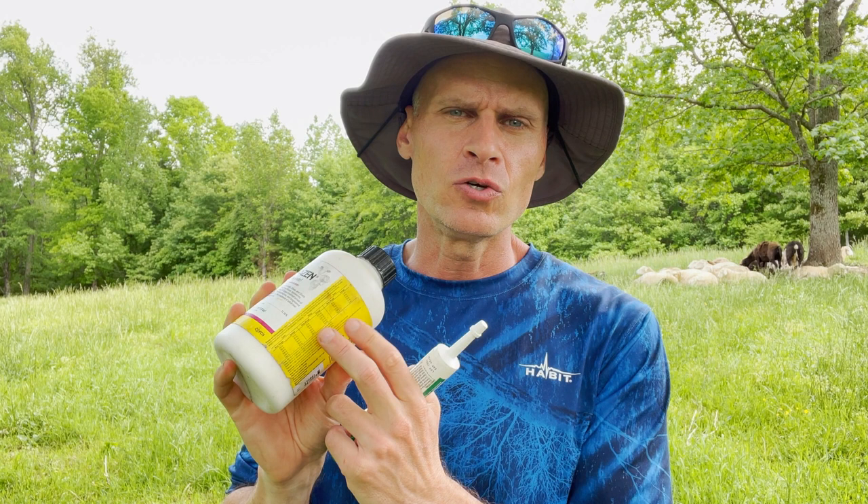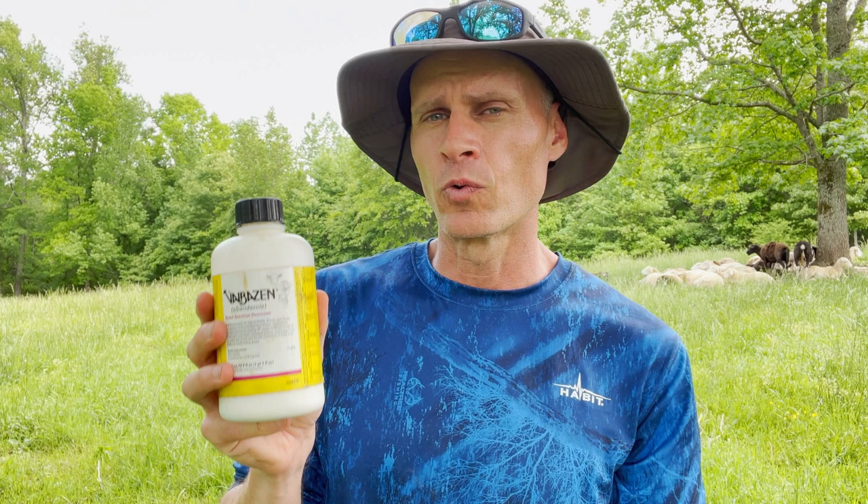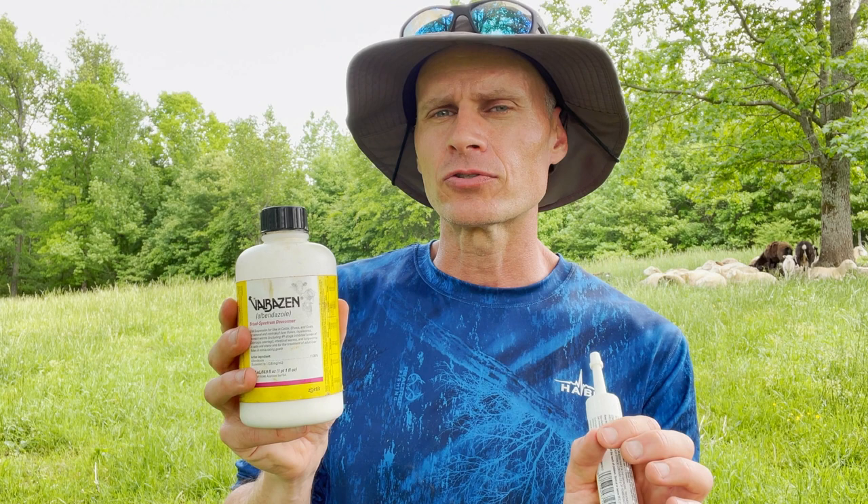You can use the dosing instructions on the label, however I'd recommend overdosing just a little bit. I've found greater success with white wormers when using larger quantities and also using them on successive days in a row. That does get kind of expensive since these aren't cheap to begin with, and using more of it more frequently adds up. But that's the second class of wormers — the white wormers — with Valbazin and Safeguard being two of the more common brand names.